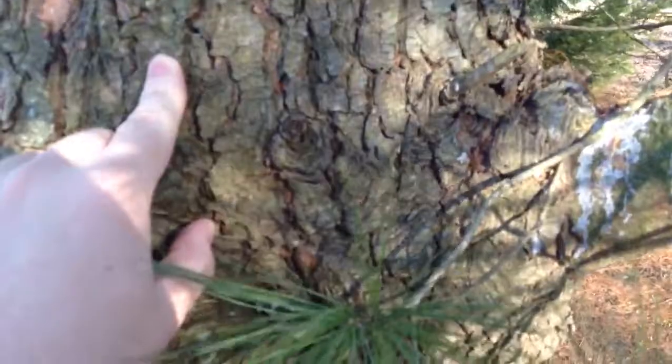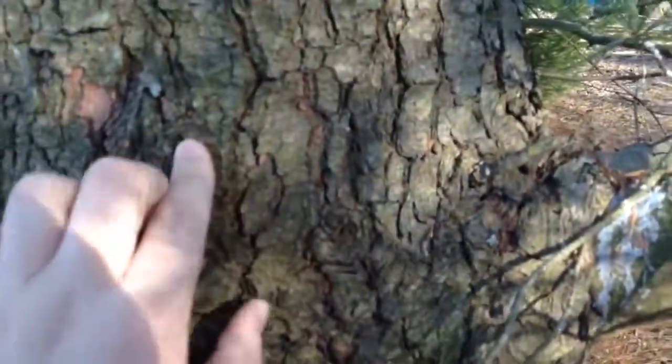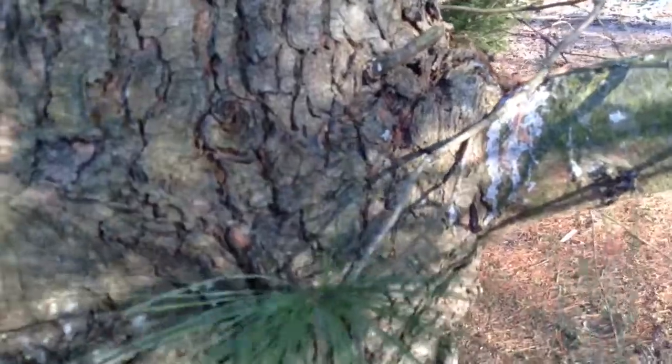Another use is you could eat the inner bark — not the outer bark, the inner bark. Only a certain amount though; you don't want to get to the woody part, you just want the inner bark.